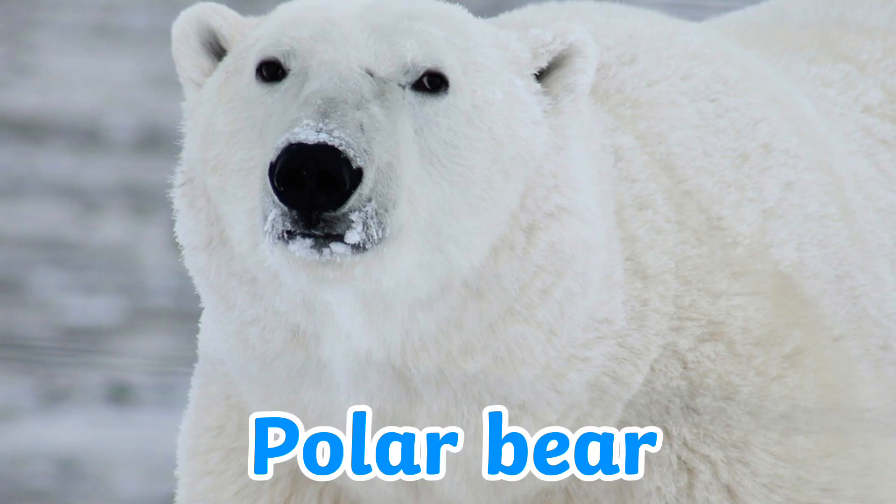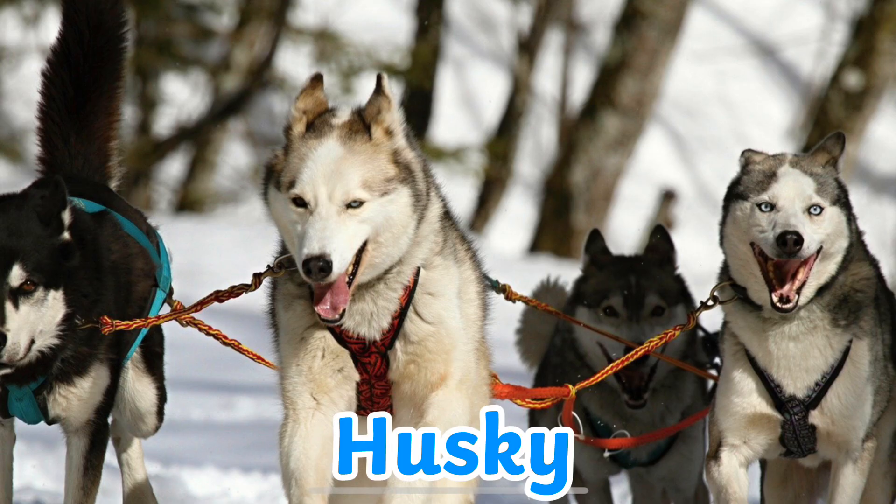This is what we call a polar bear. In the Arctic, polar bears inhabit waterways covered in ice. Sea ice is necessary for polar bears to relax and procreate, as well as to gain access to seals, which are their main food source.